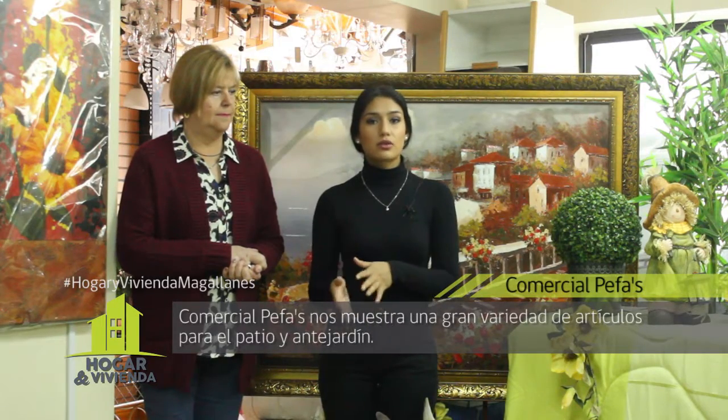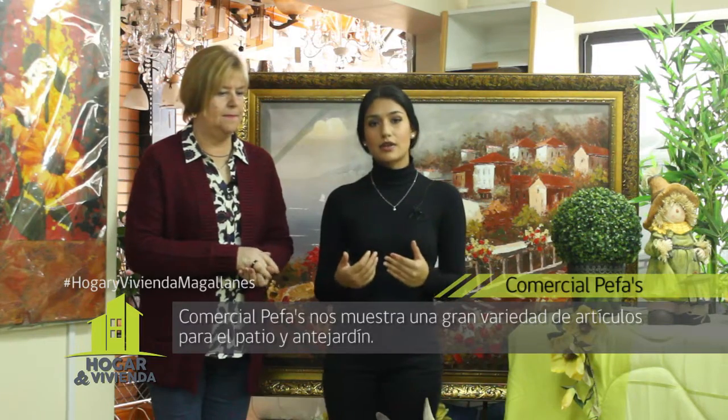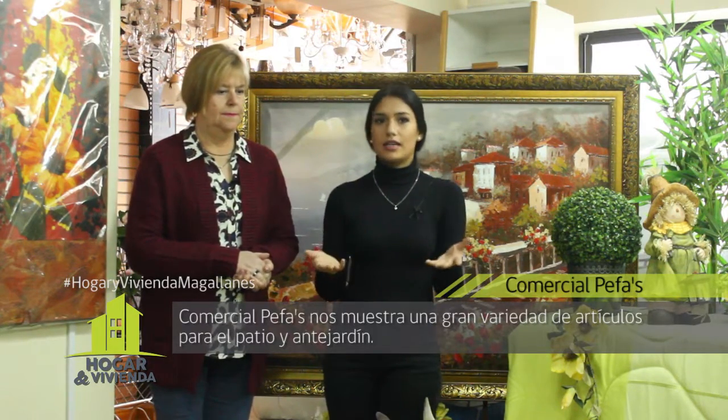Un punto importante a destacar es que aquí en Comercial PEPAS, si usted gusta de algo y en ese momento no se encuentra cuando usted viene, lo puede pedir. Se pueden traer y encargar cosas a pedido. Cualquier cosa que usted vea o necesite y no encuentre en ese momento, puede pedirlo y se lo van a traer por el mismo precio. Si es por cantidades, igual se hace el pedido y en 15 días está acá como mucho.